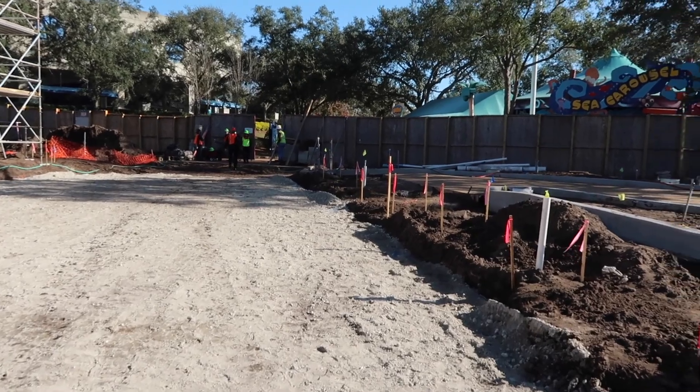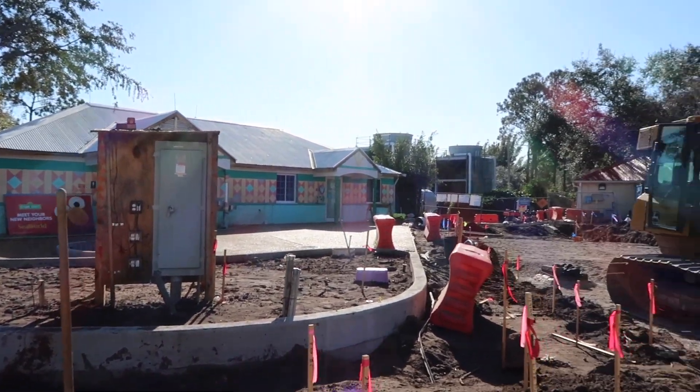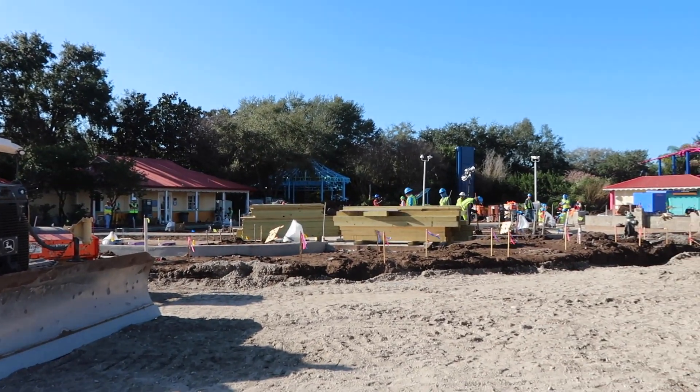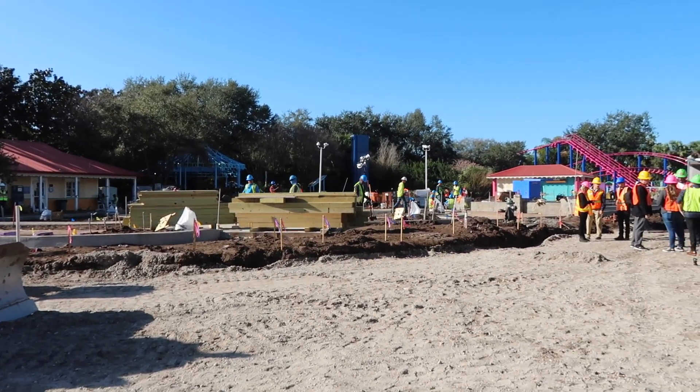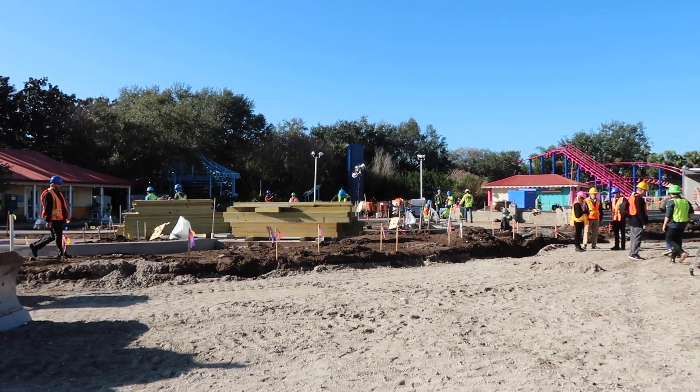Just to bring you to the very end of Sesame Street, we do have the restroom building over here that will remain open once this part of the park opens up. And something I didn't mention is the splash area, which will be right over in front of the Cookie Drop, which is one of the six rides that will be open in this part of the park.